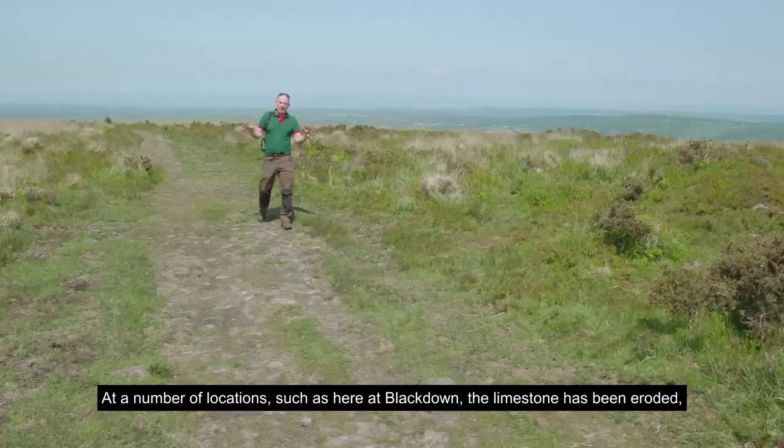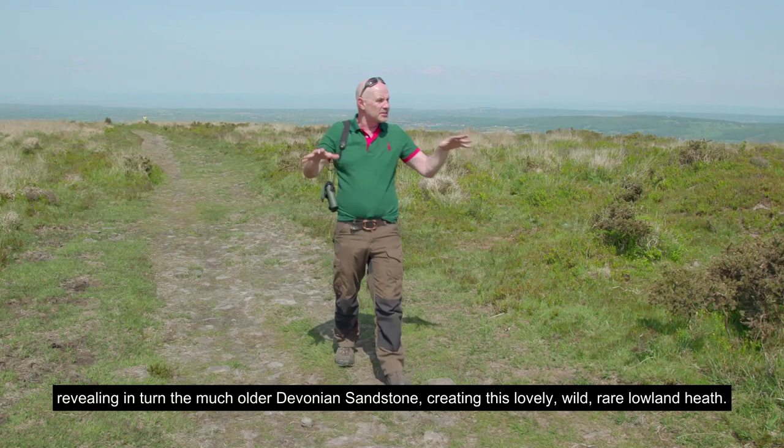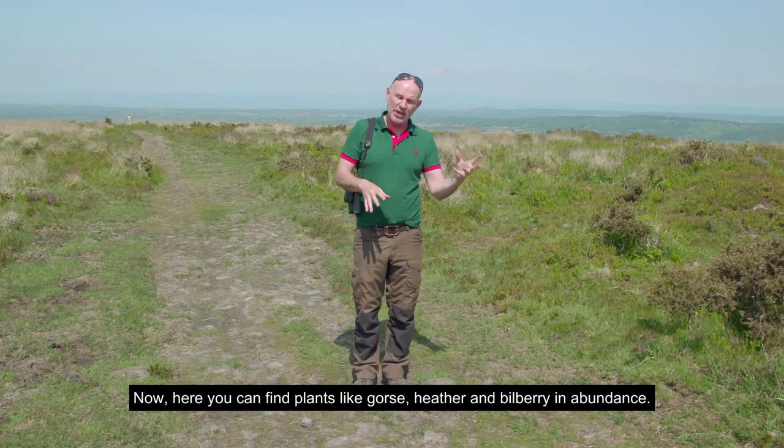At a number of locations, such as here at Blackdown, the limestone has been eroded, revealing in turn the much older Devonian sandstone, creating this lovely, wild, rare lowland heath. Here you can find plants like gorse, heather and bilberry in abundance.